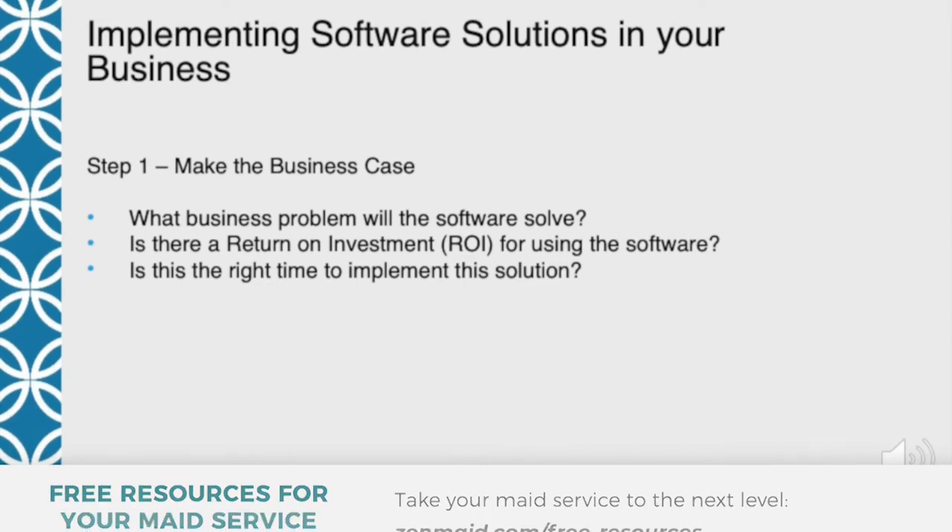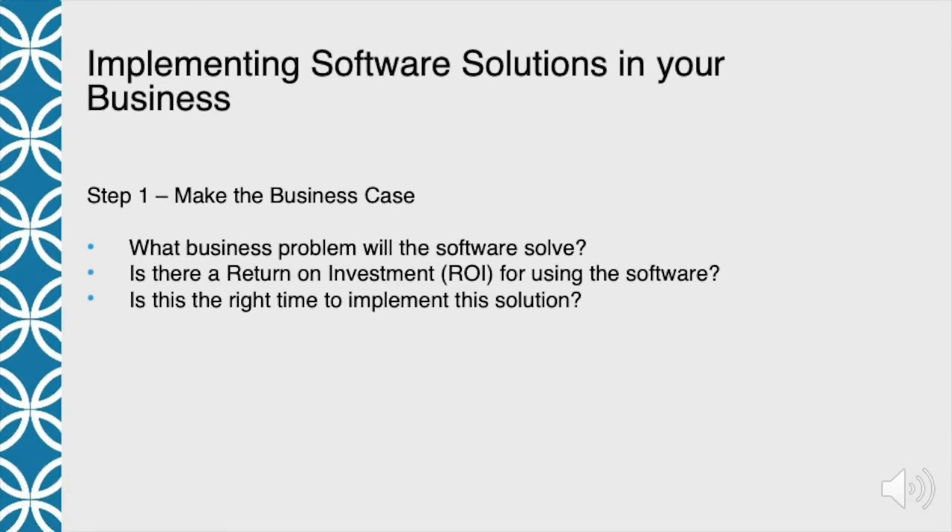There's a lot of cool stuff out there, and some software I would like to use in our business that we just don't have a sufficiently large business problem to solve yet — it's coming down the pipe maybe, but it's not there yet. So you need to understand what business problem the software is going to help you solve.